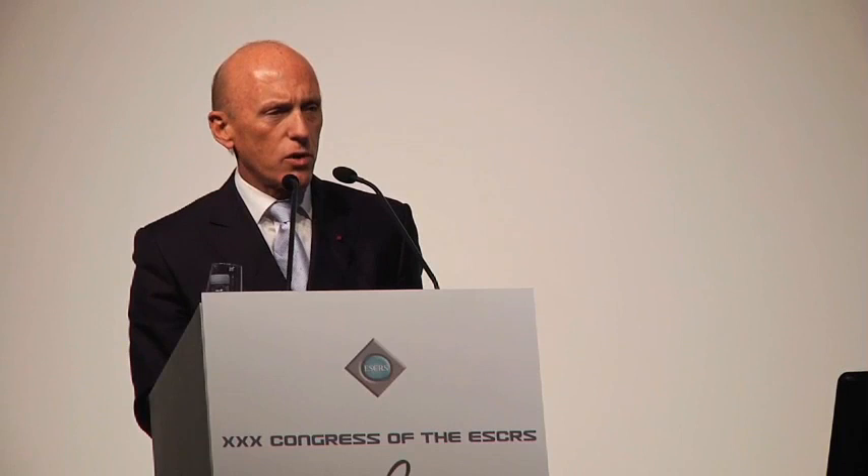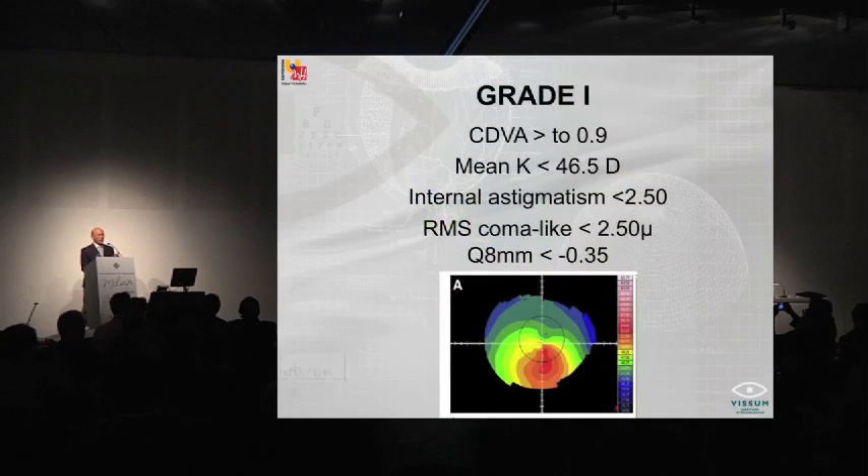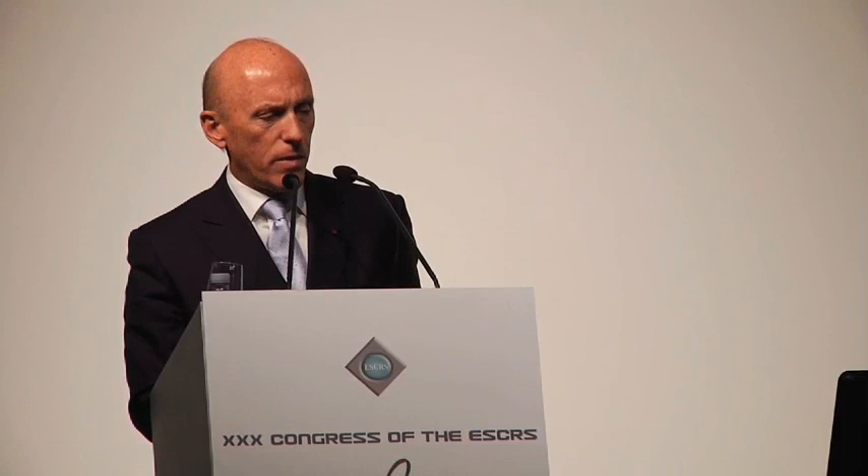These values predict the patient's vision in keratoconus and will predict the outcome of everything we use to improve the vision of these patients. Based on this data and these variables, we have created a new classification that is not only about keratometry or pachymetry — it's about vision and how these different variables relate to the patient's vision. Group 1 keratoconus are those patients with more than 0.9 vision — excellent, almost normal — with keratometry less than 46.5, internal astigmatism less than 2.5, RMS of coma-like aberrations less than 2.5, and a Q value at 8 millimeters less than minus 0.35.